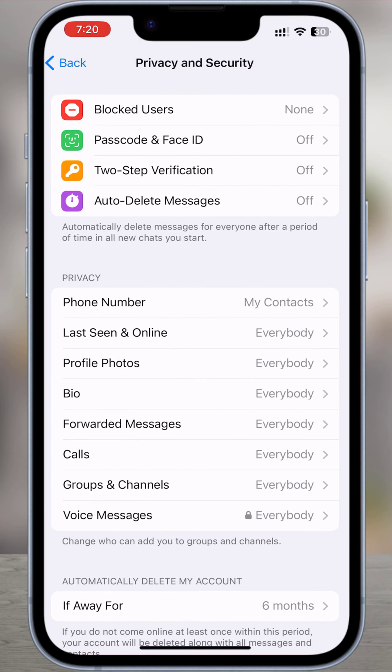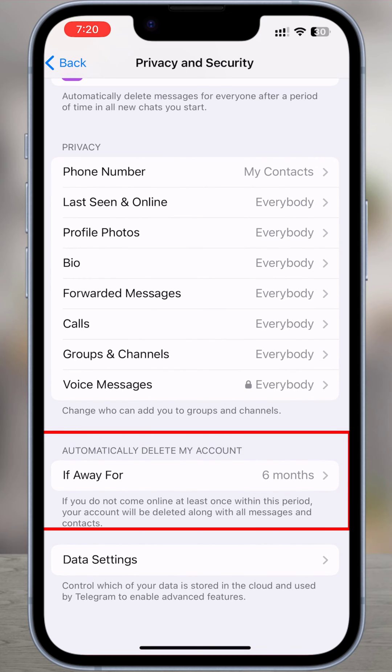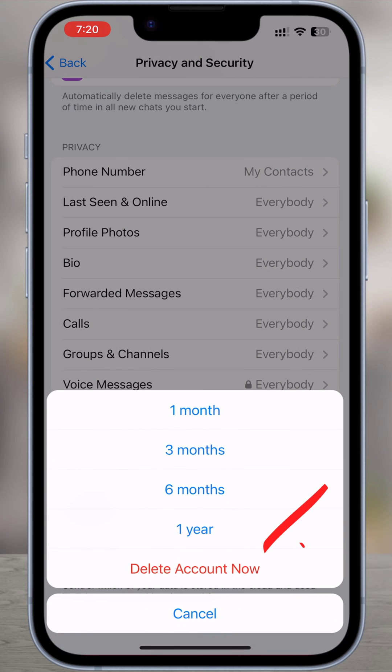By scrolling down, you will find the section called automatically delete my account. Tap if away for. Choose delete account now.